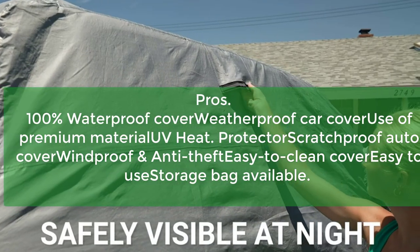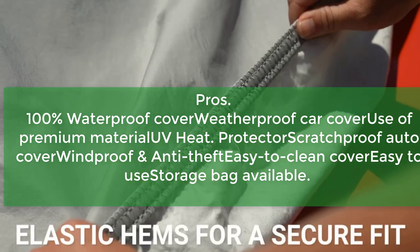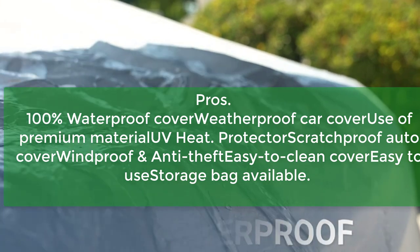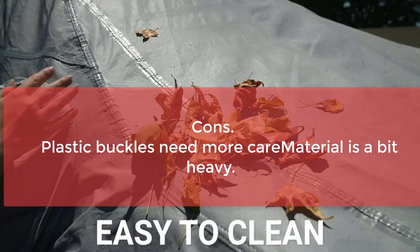Pros: 100% waterproof cover, use of premium heat-resistant material, scratch-proof, windproof and anti-theft, easy to clean, easy to use, and storage bag included. Cons: plastic buckles need more care, and the material is a bit heavy.